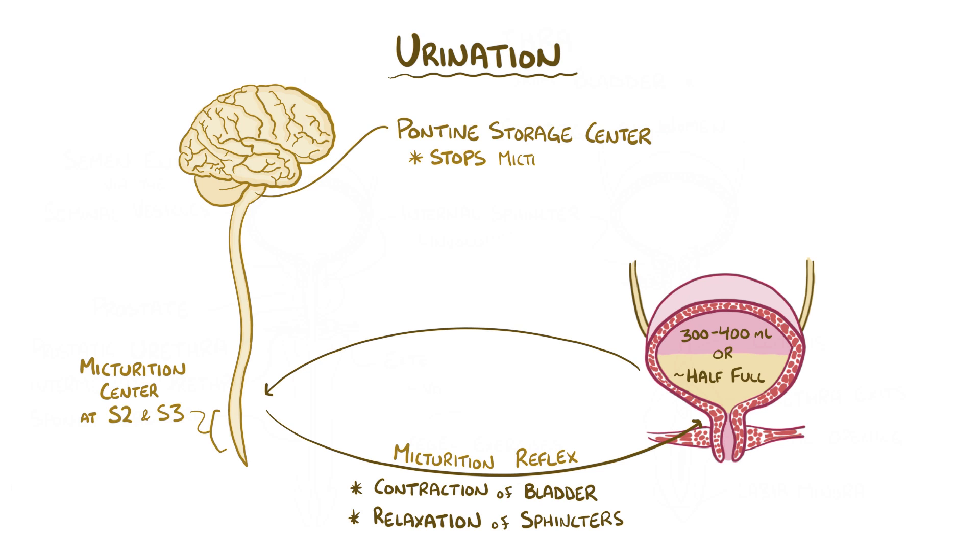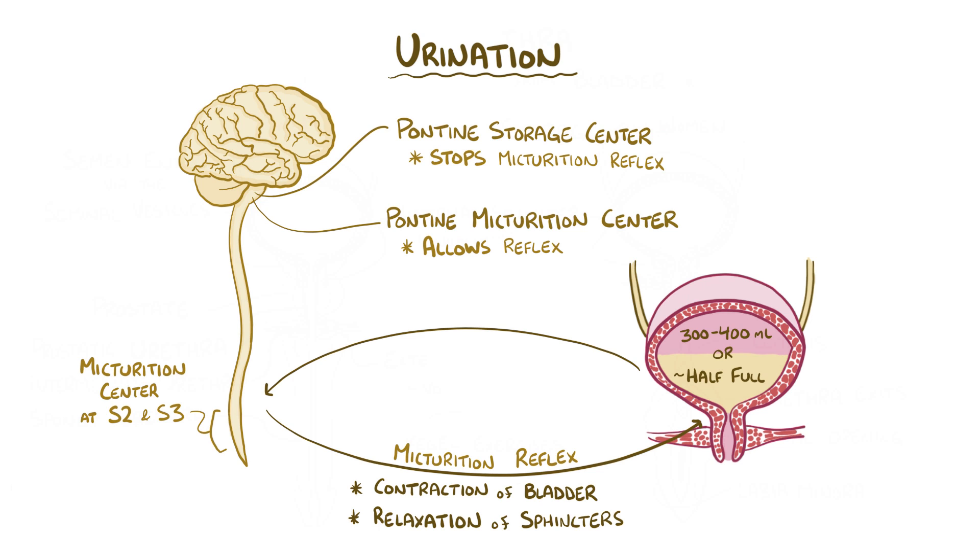When you finally do find that toilet and you're ready to urinate, the pontine micturition center is active, and it allows the micturition reflex to happen, and you can finally pee. As a quick recap, the kidney's main function is to filter all of the body's blood about 30 times a day, and to produce urine.